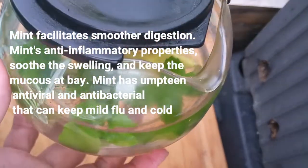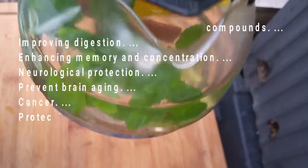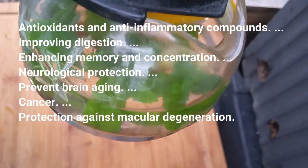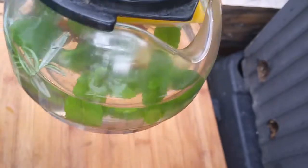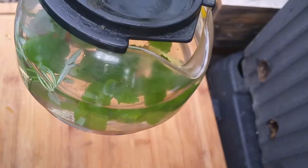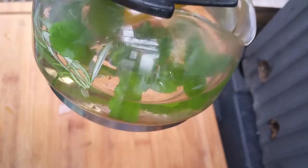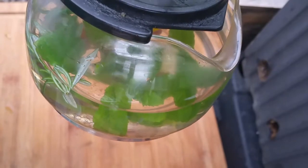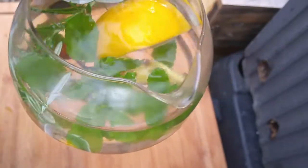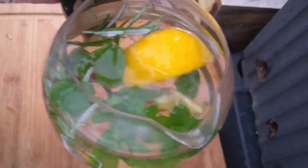I always brew this every morning and give it to my family. I will show you the benefits of each of these herbs on screen in this video so you guys can see the benefits. Again, I use mint, lemongrass, ginger, cinnamon, and rosemary. So this is the tea.